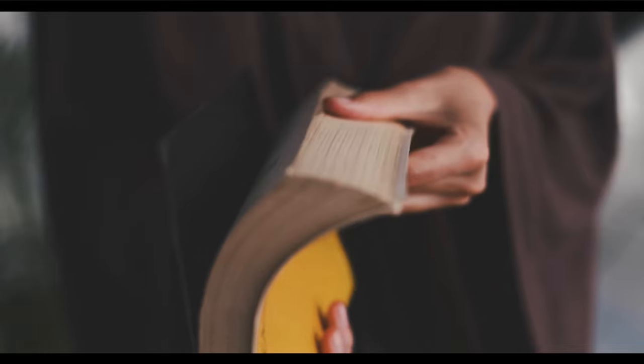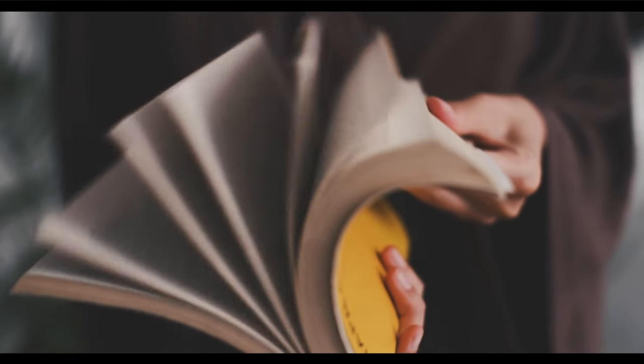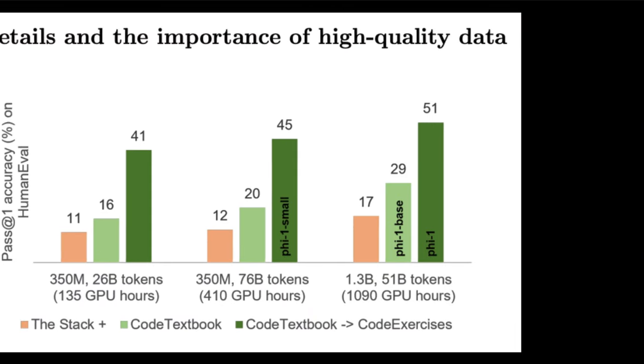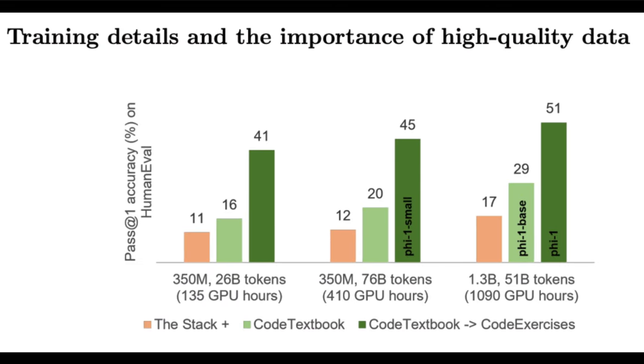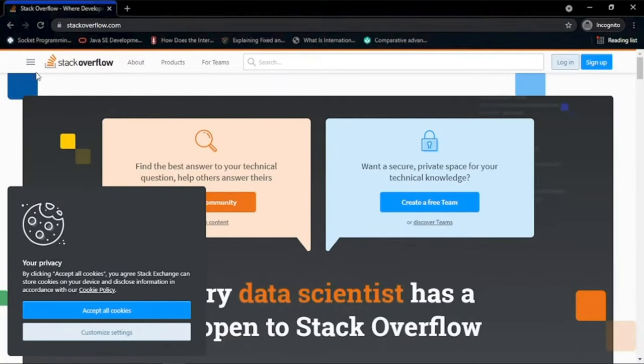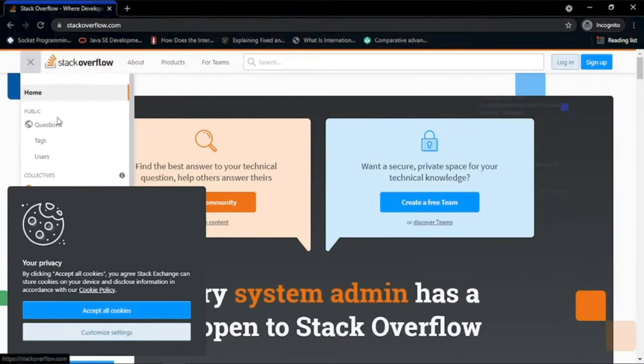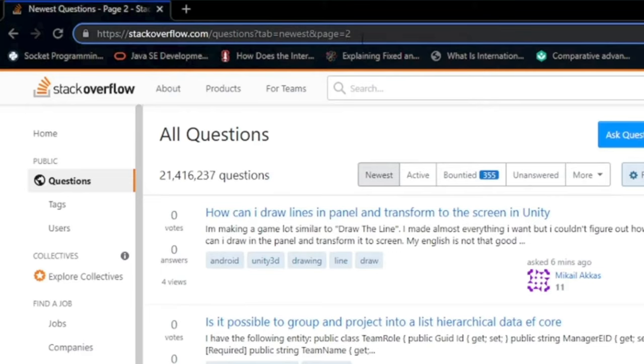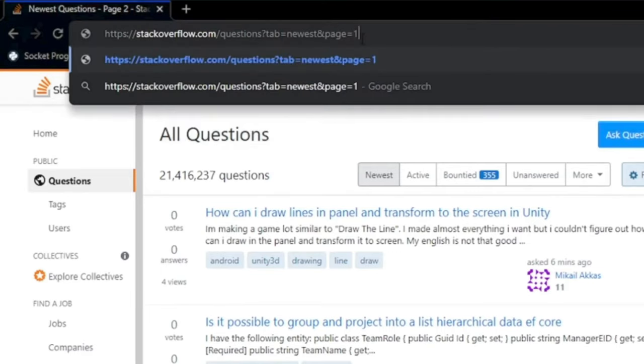PHY-1 is trained on what they call textbook quality data, partly generated by GPT-3.5 and partly from web sources, then fine-tuned on textbook exercise-like data. This bar graph visually represents how higher-quality data increases performance. The orange represents models trained on the stack dataset — standard sources of text data for code generation — while green represents models trained the textbook way, and dark green represents the fine-tuned versions. Training from a dataset like stack isn't optimal for teaching a model to plan or reason algorithmically.